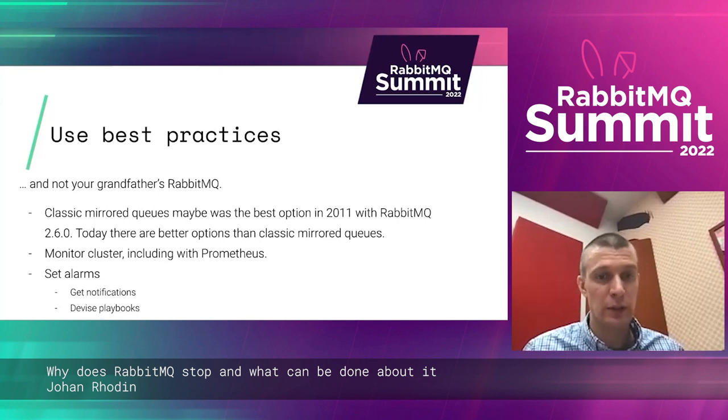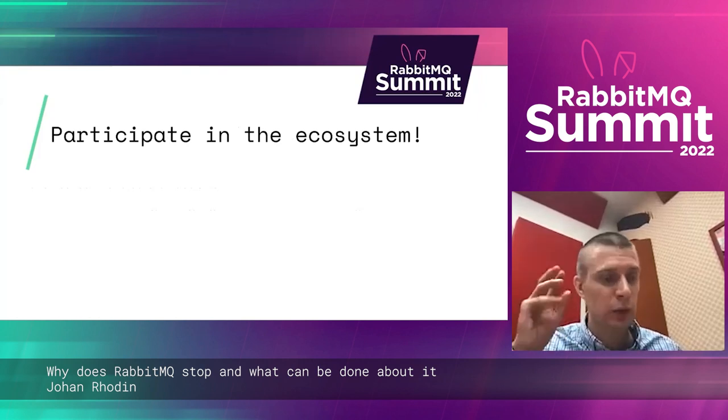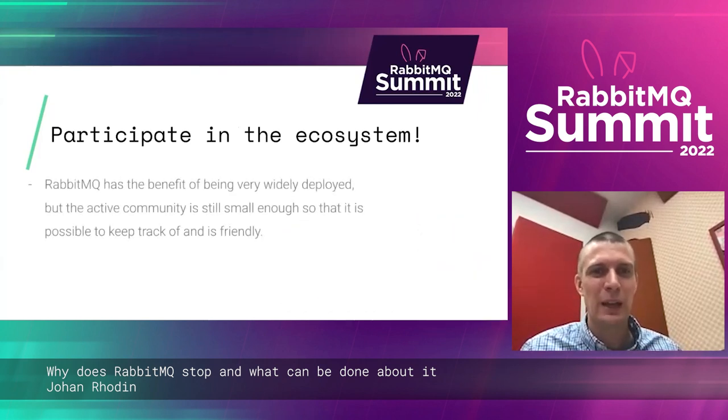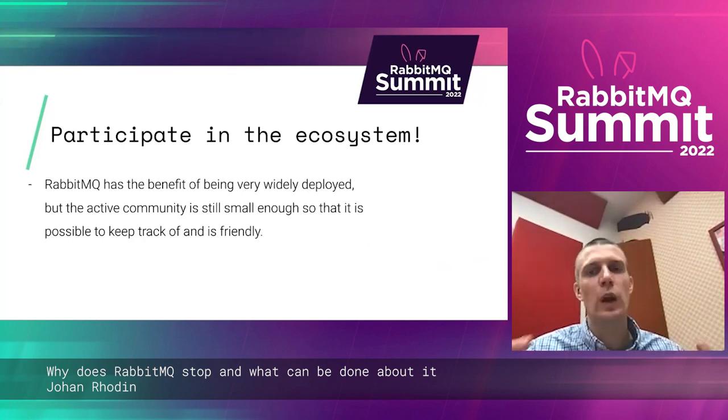Monitor your cluster and set alarms. I also encourage you to participate in the ecosystem, like you're doing right now by being part of the RabbitMQ Summit. RabbitMQ has the benefit of being extremely widely deployed, but the community around it is still small enough that you can kind of get to know everyone.